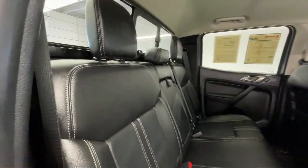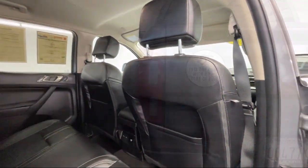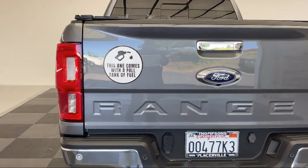It also features lane keep assist, MP3 player, blind spot monitor, auxiliary audio input, and has less than 10,000 miles on the odometer.